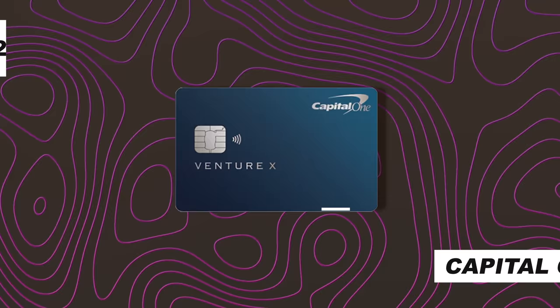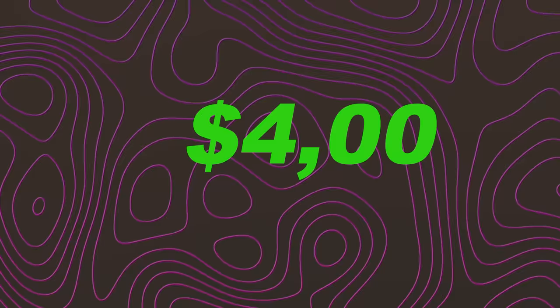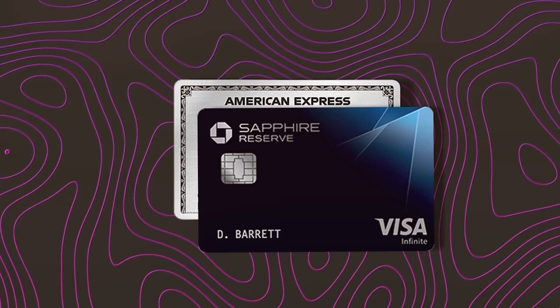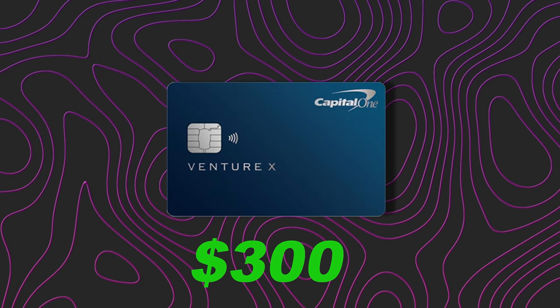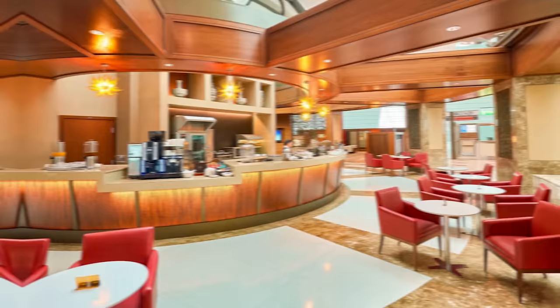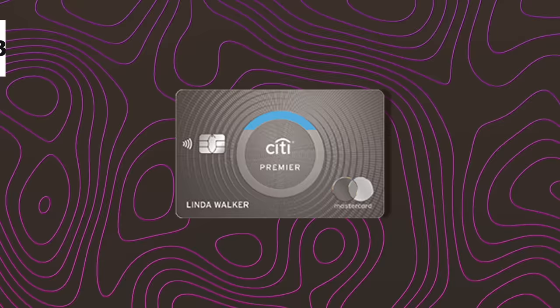Card two: the Capital One Venture X — one of my favorite cards and my top travel card for 2023. Sign-up bonus: 75,000 miles after you spend $4,000 in the first three months. Capital One is inquiry sensitive so we want to apply early. This card effectively pays you $5 because it has a $300 travel credit and a $100 anniversary credit — totaling $400 in credits against a $395 annual fee. It also gives you lounge access and Global Entry credits, making it a phenomenal card to keep long term. Running total: 135,000 points.